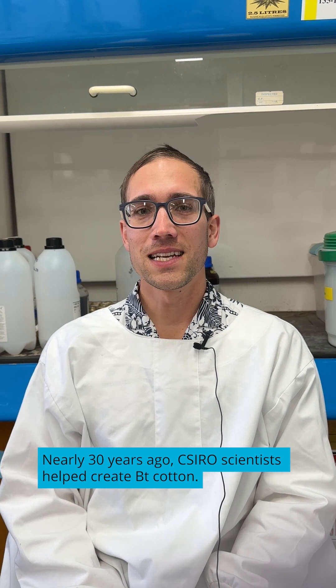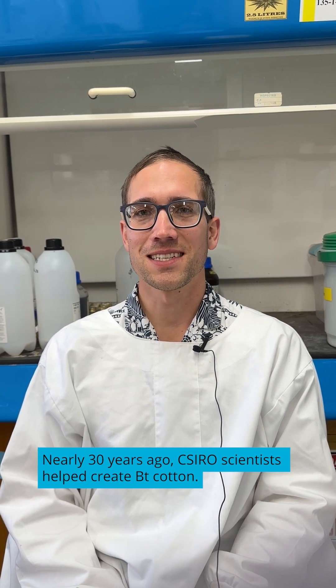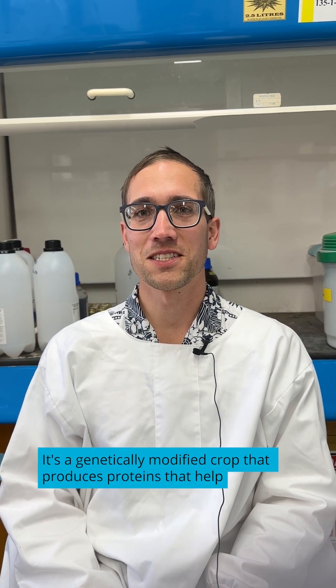What if I told you that a tiny soil bacteria helped us fight cotton's biggest pest, until the pest fought back? Nearly 30 years ago, CSIRO scientists helped create BT cotton. It's a genetically modified crop that produces proteins that help kill off a pest called cotton bollworm, which saves farmers from using tons of pesticide.